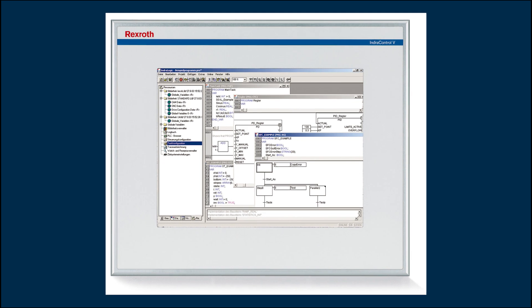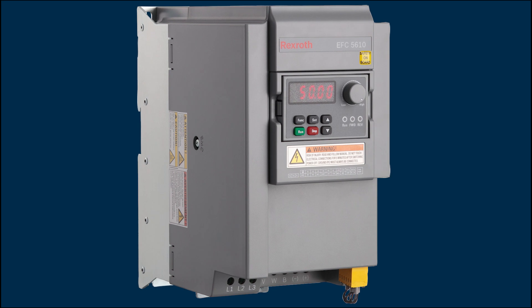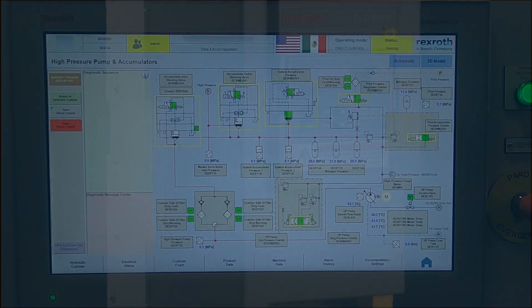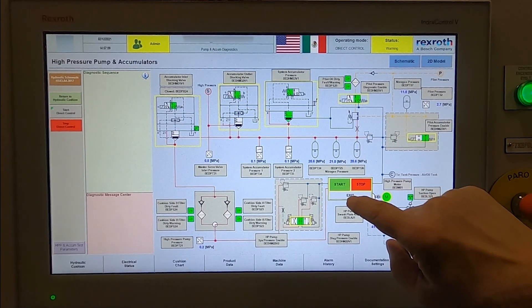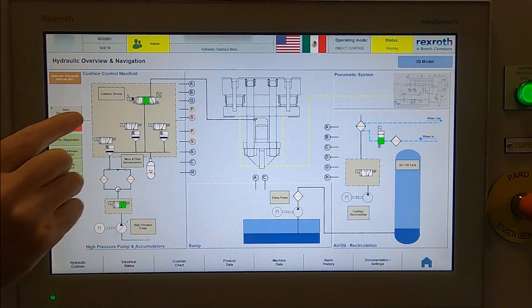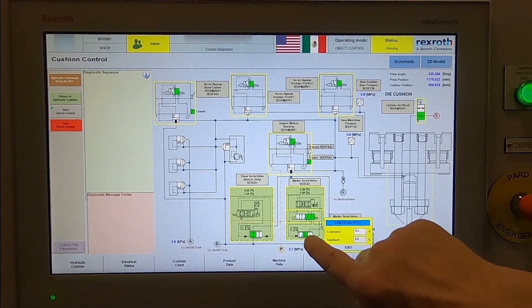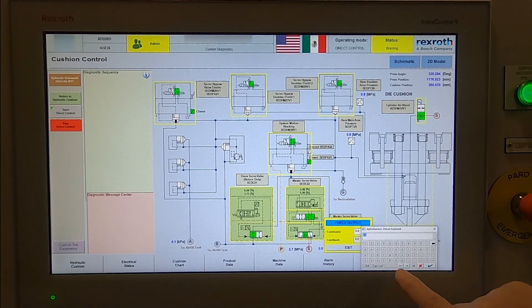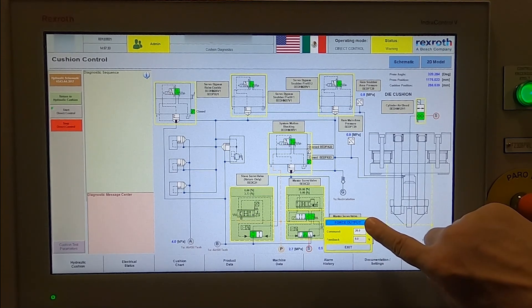Rexroth's control systems are designed for easy and intuitive interaction. All screens show system functions and circuits using graphical system displays, with the status of all components presented visually in real time. Easy touchscreen operation includes assistant functions such as motor starts and stops, pump stroking commands, and solenoid on/off forcing. Even proportional valves can be easily commanded directly from the screen to streamline maintenance and troubleshooting tasks.